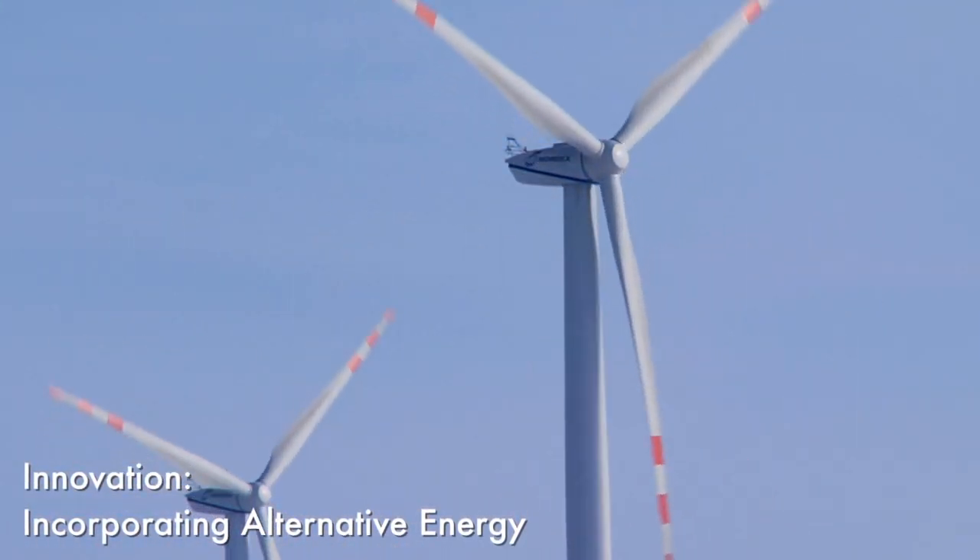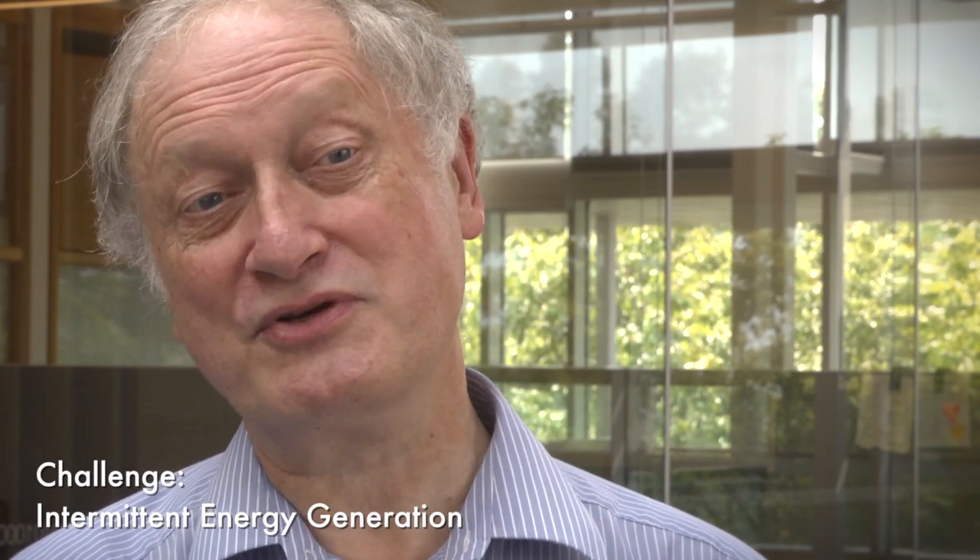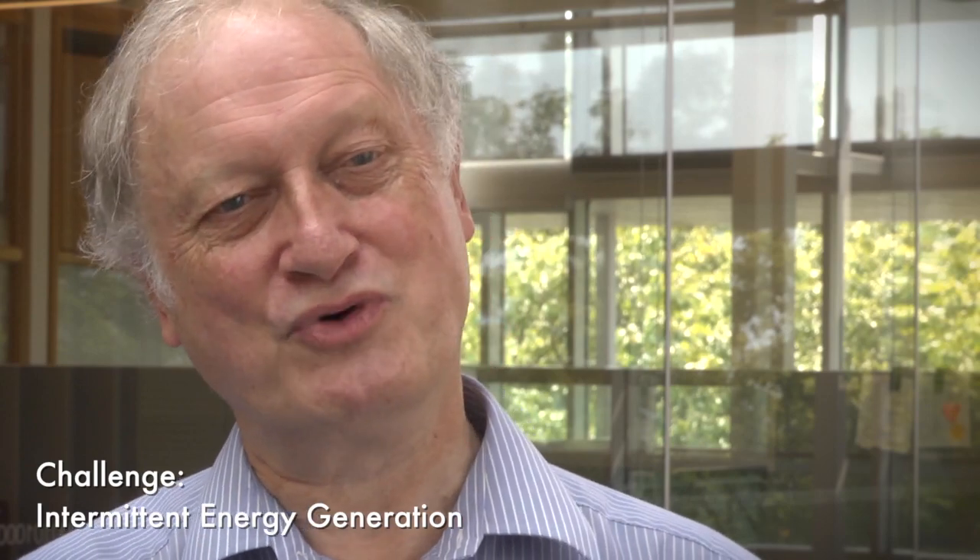All of these systems, particularly wind and photovoltaic, have the problem that the energy is not constantly available. It's only available when the sun's out or when the wind is blowing, for example. And this causes problems for the utility because they have to cope with energy coming in at times that they perhaps don't want it to come in. So it's a real challenge.